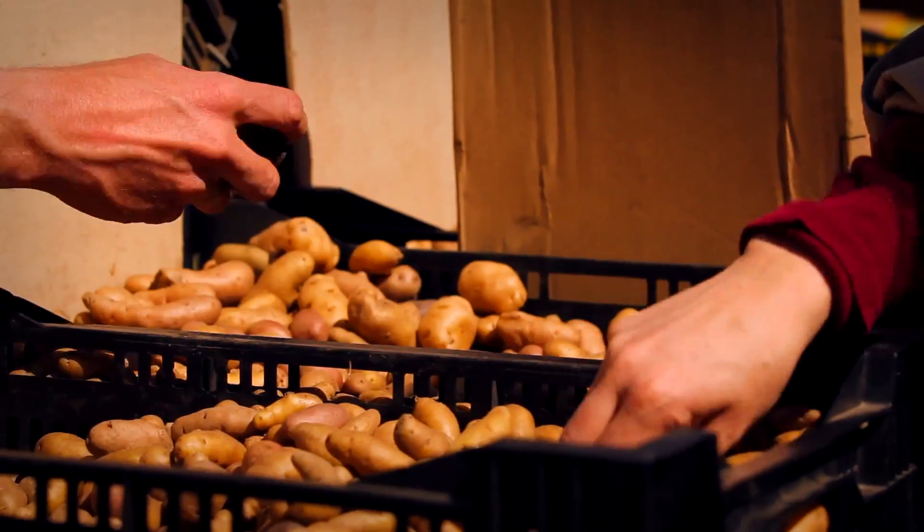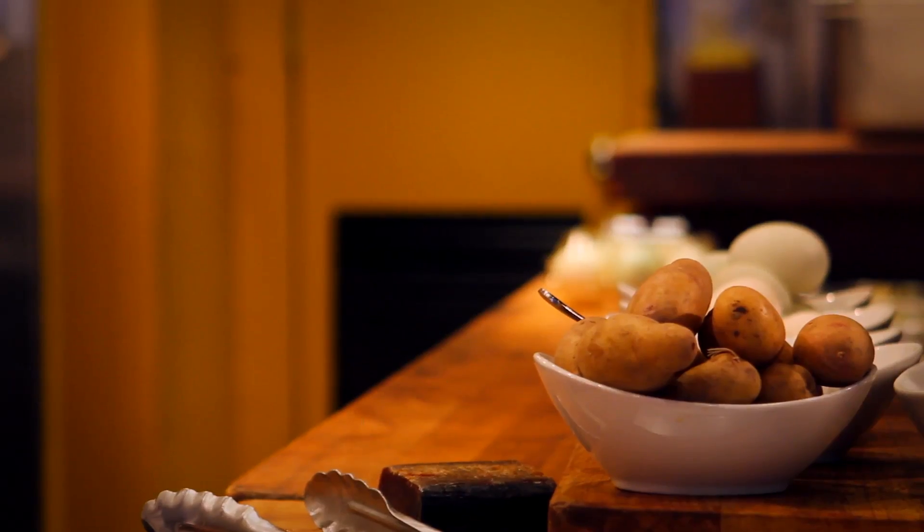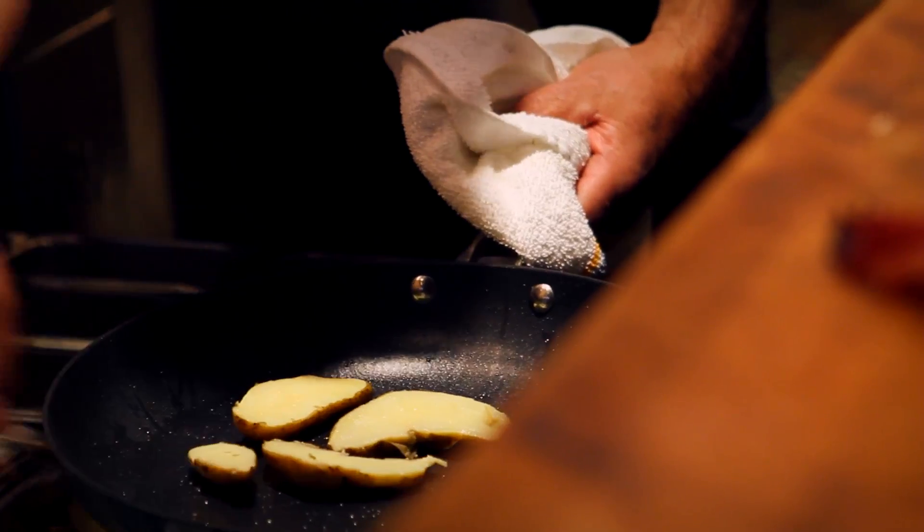Our potatoes come from Rick Bishop who grows these Nicola potatoes in Roscoe, New York. I'm taking the potato, cooking it once, cooling it down, slicing it, keeping the skin on — so you have that bitterness with the sweet waxiness inside.